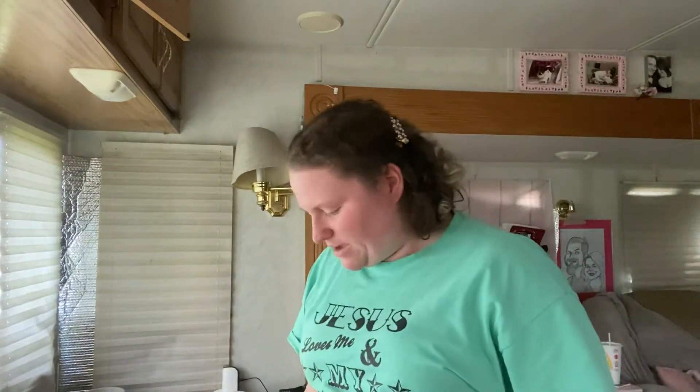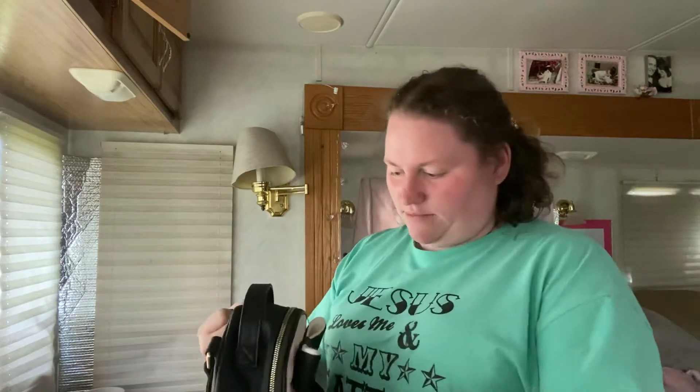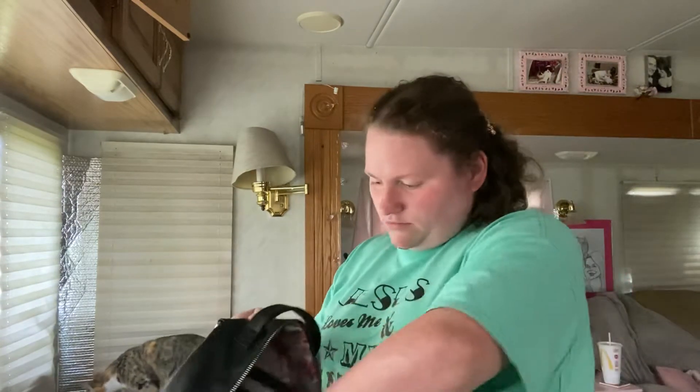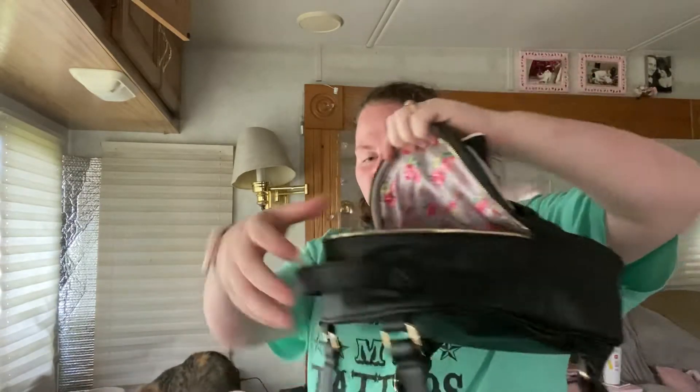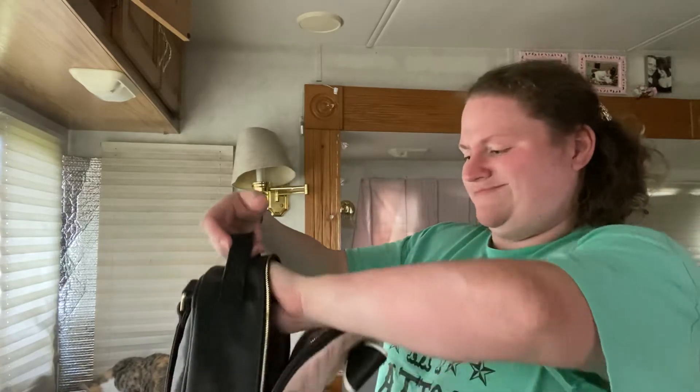I have three backpack purses. The next backpack purse is my Betsy Johnson one — this one is one of my favorites. I'm going to empty it out. I actually still have the tags on this one. Originally $98, and I got it for $58 from Ross. So this might be something I sell. I really like my Betsy Johnson bags.